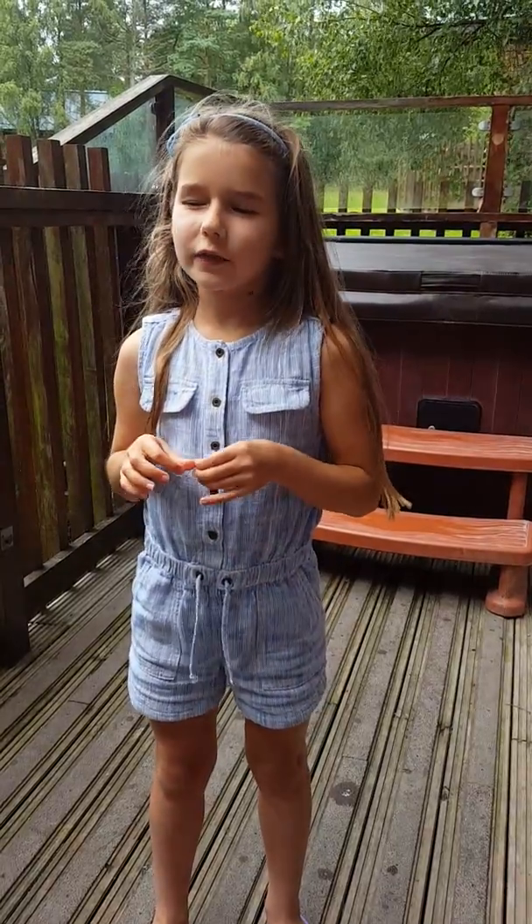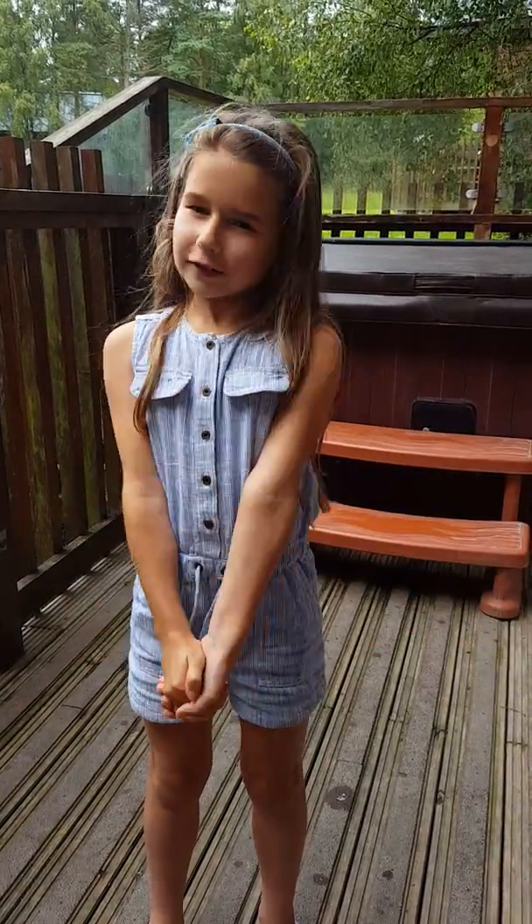Hey guys, it's Lacey the Wilder and me and my mum are at Forest Holidays and today we're going to give you a tour of the cabin. So here we go.